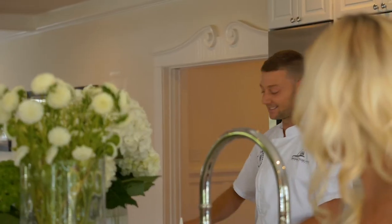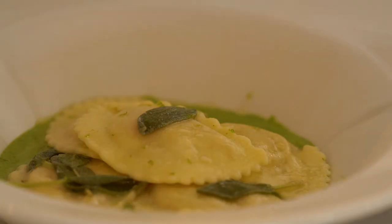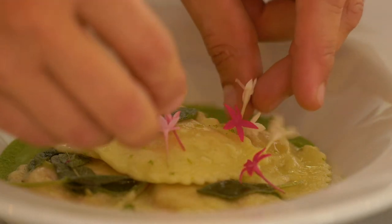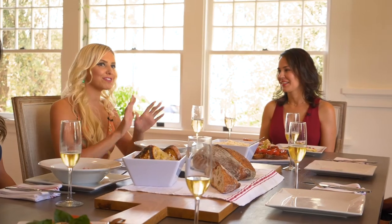Dinner is ready! Edith, thank you so much for showing me this wonderful home and inviting me to this fabulous dinner party. Buon appetito!